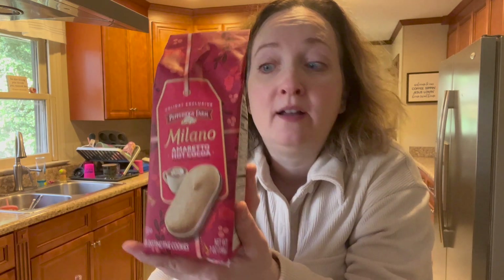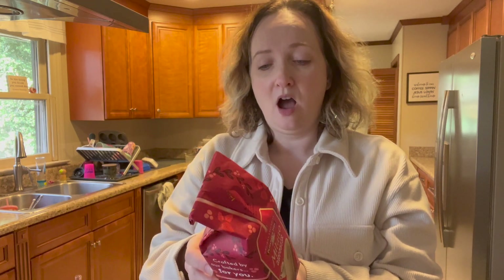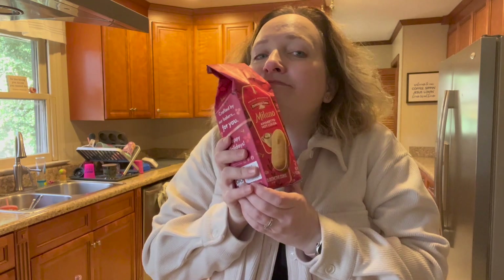Milano Amaretto Hot Cocoa. I love the mint ones so I have a feeling I'm gonna love these Amaretto ones. Oh my goodness — 130 calories in two cookies. I'm gonna have to fight my son for these maybe. He loves these too. We love hot chocolate as a family.